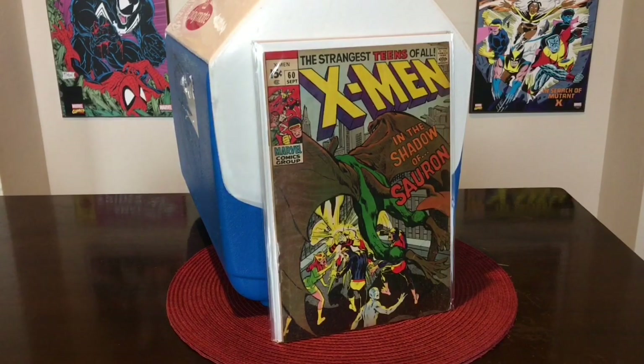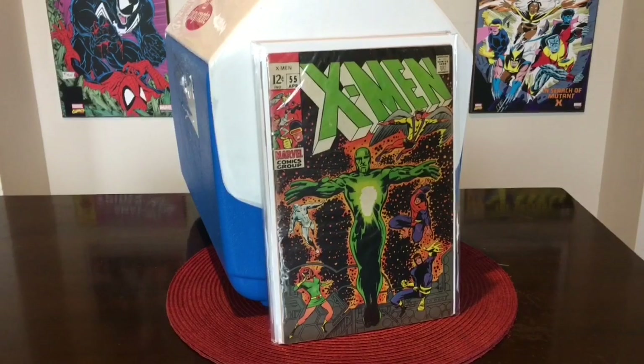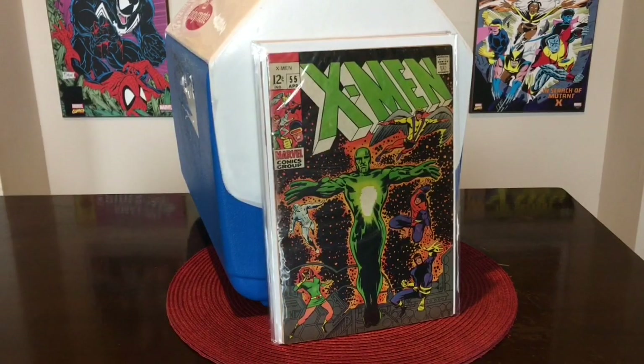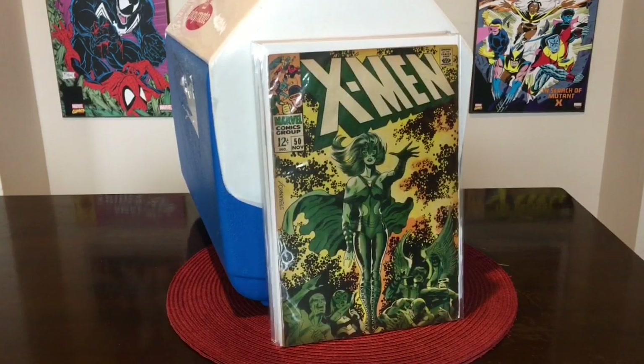We also have X-Men number 55. I can't remember exactly what first appearance this is — I think it's the first appearance of Havoc. This is in like a VG plus to fine copy. And then I also have X-Men number 50, which we will be auctioning off as well.